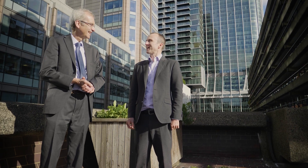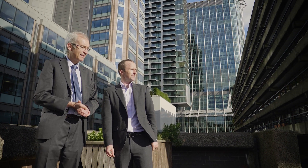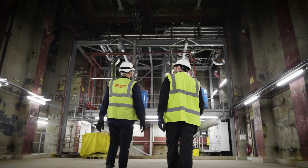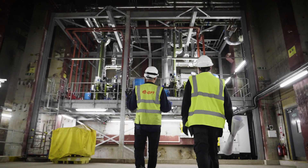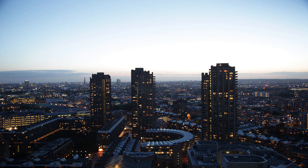Working with E.ON is a key part of our plan. We see their district energy system as central to our low-carbon agenda. Indeed, we need to expand and replicate Citigen over a much wider area. We have the potential to double our output from this site here at Citigen. For those looking to meet London's climate mitigation measures, we can help now and into the future.